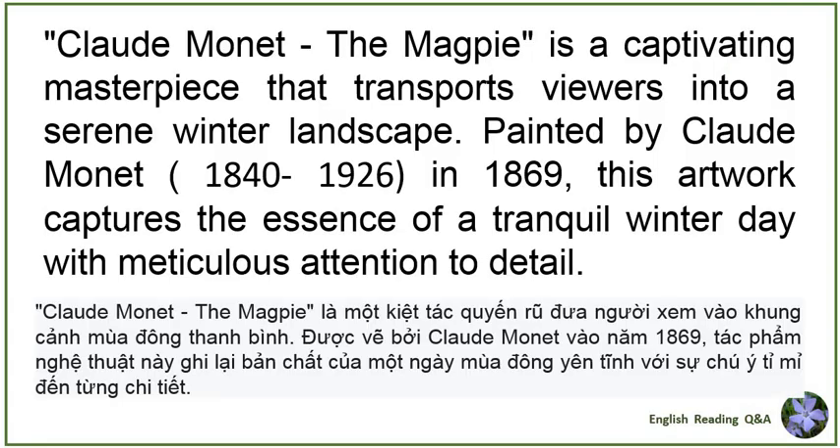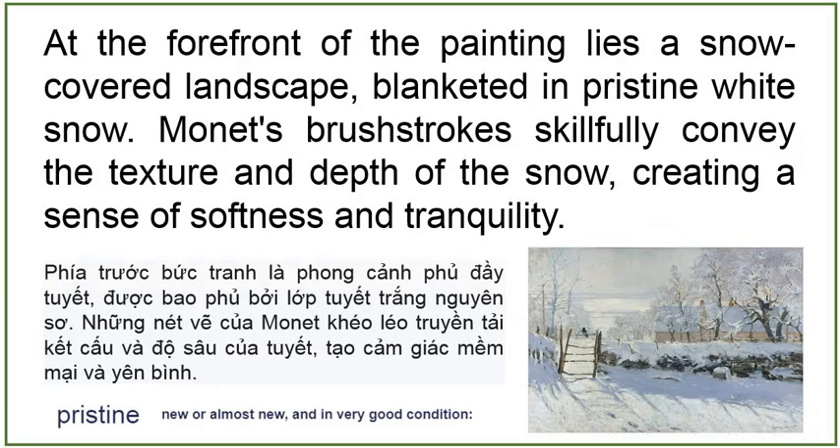Claude Monet's The Magpie is a captivating masterpiece that transports viewers into a serene winter landscape. Painted by Claude Monet in 1869, this artwork captures the essence of a tranquil winter day with meticulous attention to detail. At the forefront of the painting lies a snow-covered landscape, blanketed in pristine white snow. Monet's brushstrokes skillfully convey the texture and depth of the snow, creating a sense of softness and tranquility.